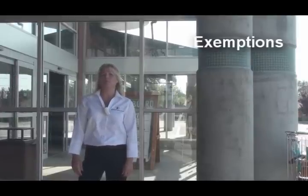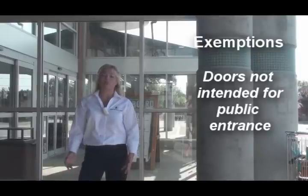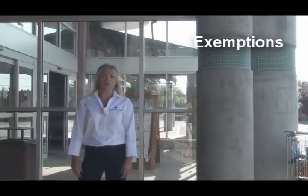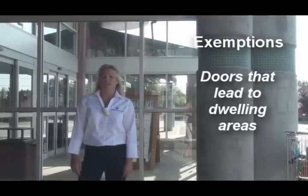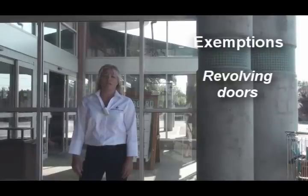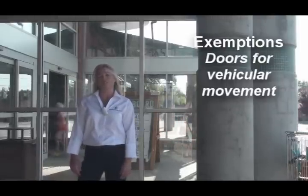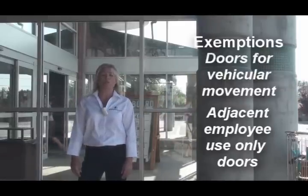Some possible exemptions that apply are doors not intended as a building entrance, such as a mechanical or equipment room. Other doors that lead from a guest room, dwelling, or sleeping unit. And doors that are directly opening from a space that is less than 3,000 square feet. Other exemptions are revolving doors, and also when you have doors that are typically used for vehicular movement, material handling, or for employee use only.